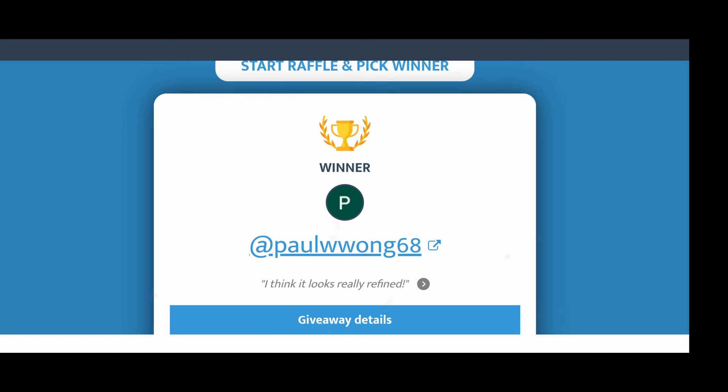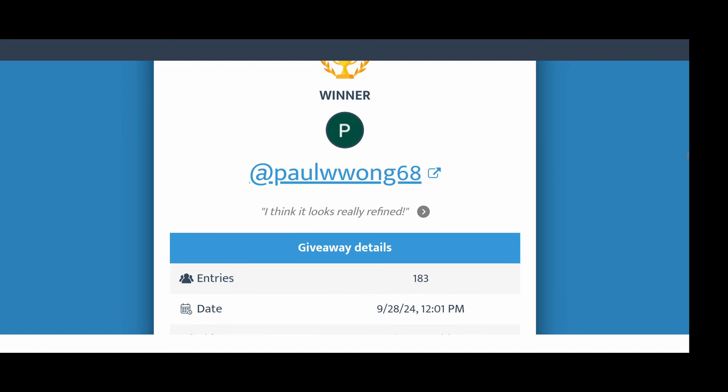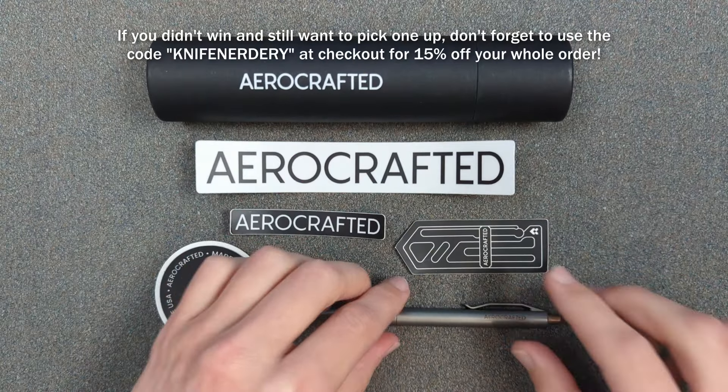So Paul Wong 68 — let's see what you said. 'I think it looks really refined.' I agree, it does. So you are the winner. There you have it — Paul Wong.